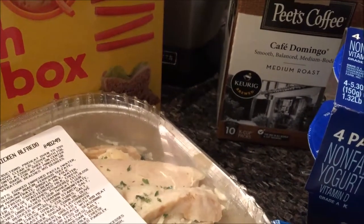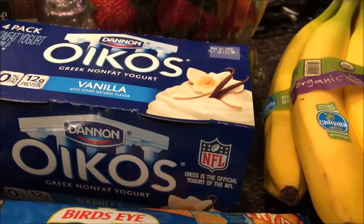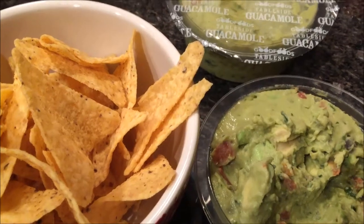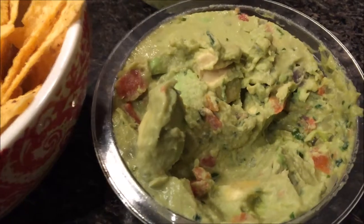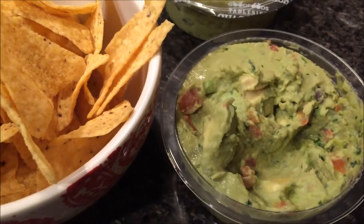It's 7:18 and these babies haven't eaten yet. Poor babies. Ladies, you have to try this guacamole from Costco — it's called Good Foods Table Side Guacamole. Take a look at it. There's so much goodness in there. You have to try it, it is so yummy. It's a nice snack before dinner.